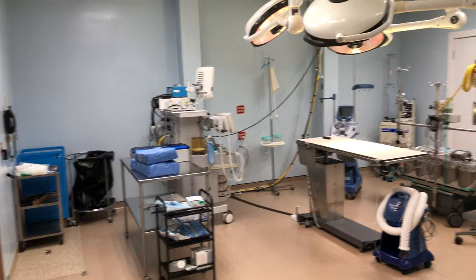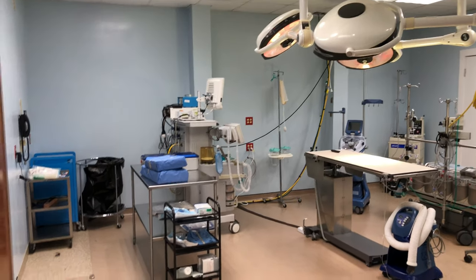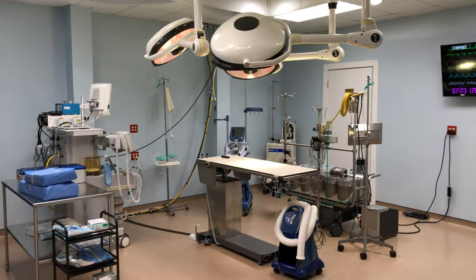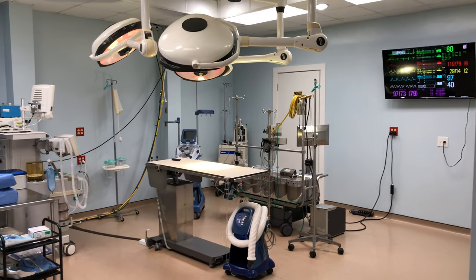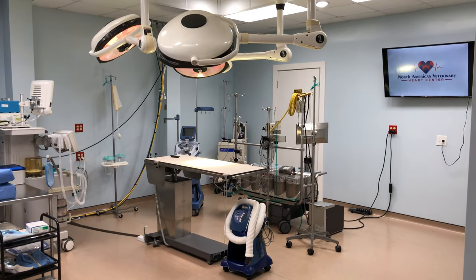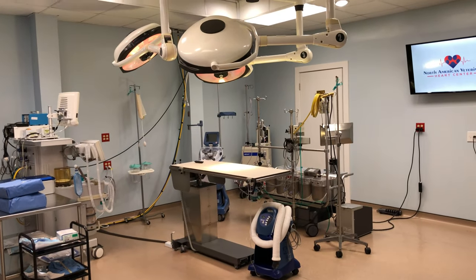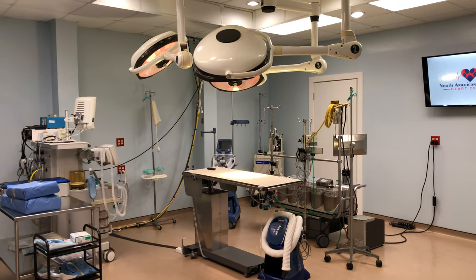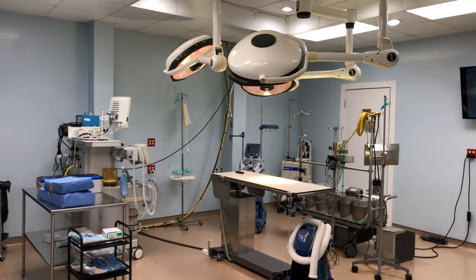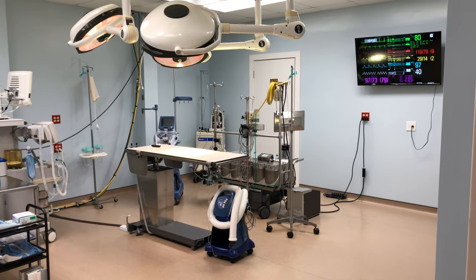Now we're going to take a peek into our operating room. Our operating room as well as our cath lab are pretty special because both rooms have lead-lined walls — the walls, doors, and glass are all leaded. That basically helps to block any digital or radio interference into these rooms. If you're doing a high-tech procedure and using telemetry, you don't want those signals to get confused with other signals from cell phones or other equipment in the hospital.